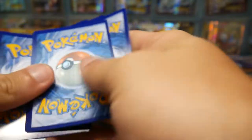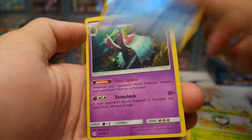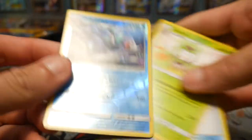Alright, four and two. Get rid of the trash at the front and we'll go for the energy. Rotom Dex, a Nest Ball, Dartrix, a Primarina, Zebra, and a Toxapex GX - nothing holo foil. So what's that, the halfway point?